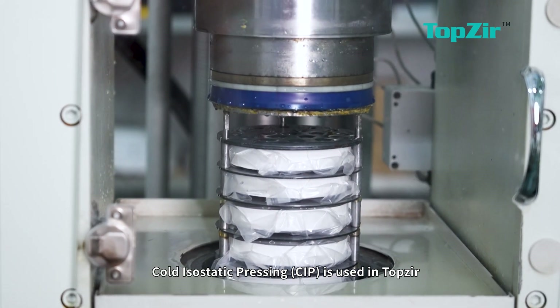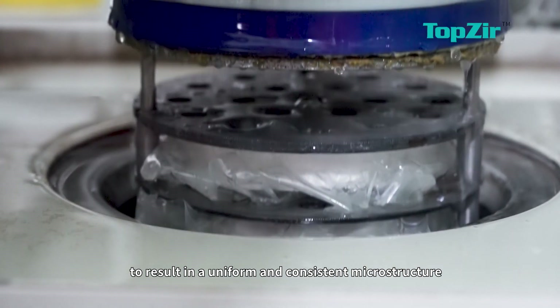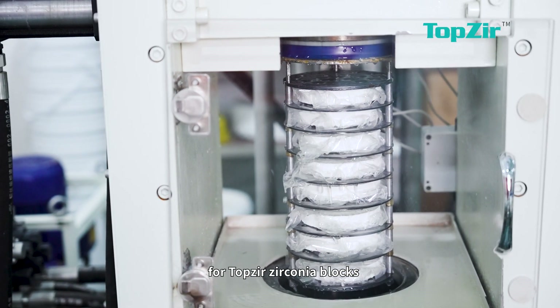Cold isostatic press is used at TopZier to result in a uniform and consistent microstructure, leading to improved density and stable strength for TopZier zirconium blocks.